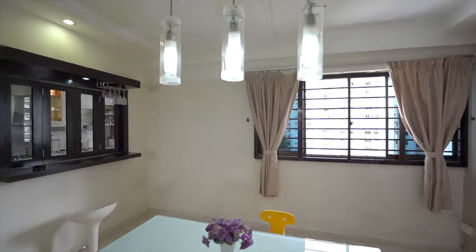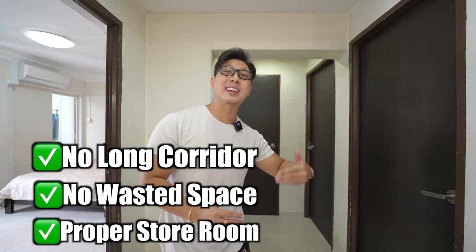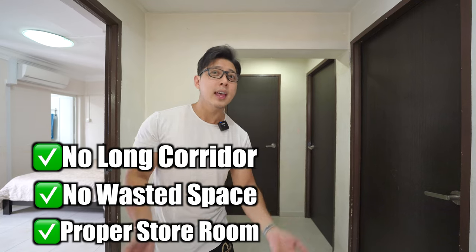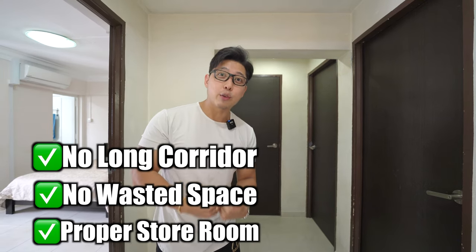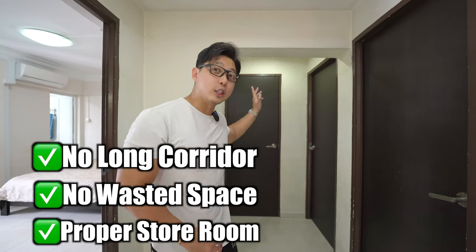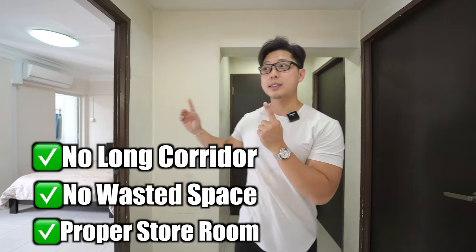The next thing I really love about this property is that it doesn't have long corridors linking the bedrooms together. A lot of people think corridors are a waste of space because aside from accessing bedrooms, you can't really use them for anything else. Where I'm standing right now is the link to both common rooms, the storeroom, and the master bedroom — so there's no long corridors and no wastage of space in this unit.